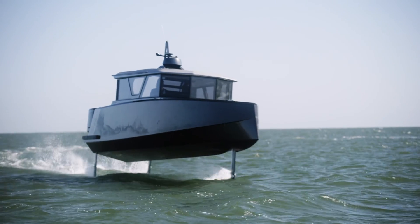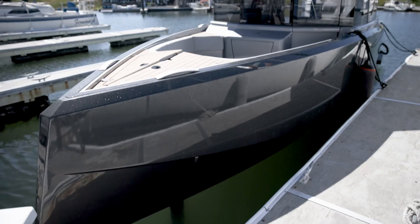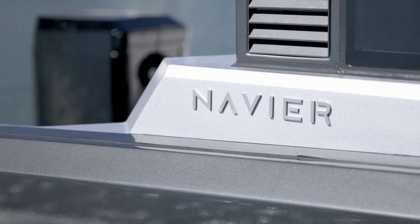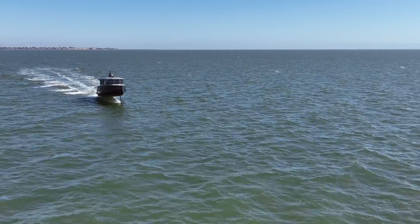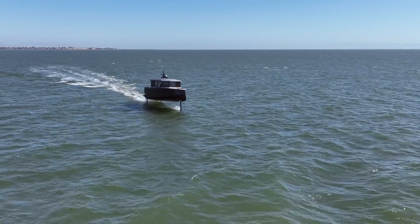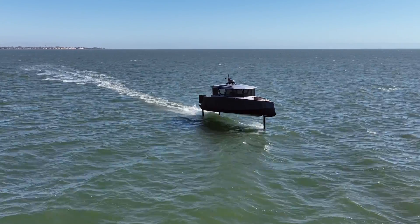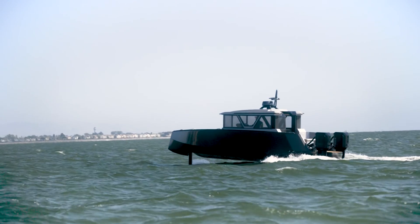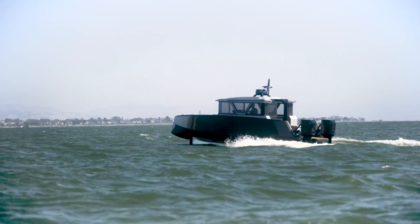An electric hydrofoil boat is more than 10 times more efficient than a traditional gas boat, and that's really because of two factors. With a hydrofoil you're no longer pushing the water, so you're much more energy efficient, and then as with traditional EVs that brings another 30 to 40 percent more in efficiency, so you end up with a boat that's like 10x cheaper to operate than a traditional gas boat.